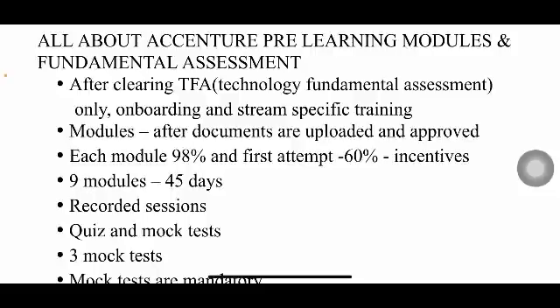To get the learning incentive of 10,000 rupees, you need to satisfy two conditions. Number one: you have to complete each module with 98% overall completion — essentially 100%. Number two: you have to complete your TFA within the first attempt with at least 60%.